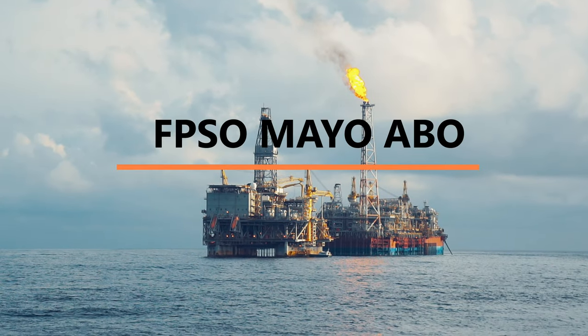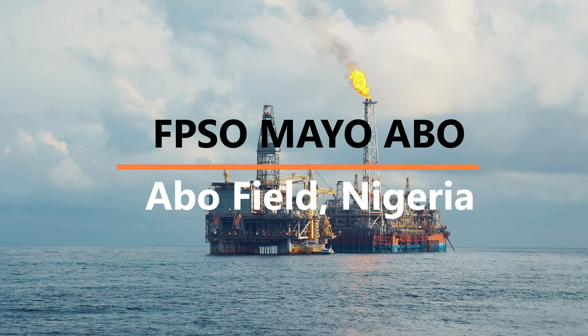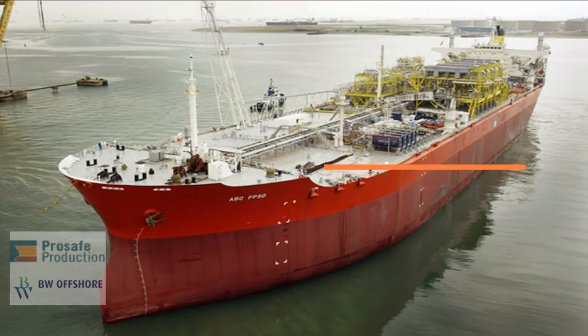Welcome to another installment of our FPSO video series. In this episode, we explore the offshore facility FPSO ABO.